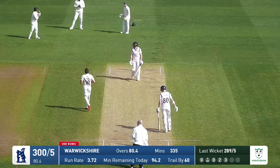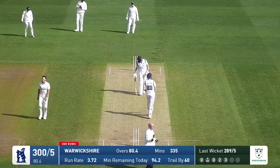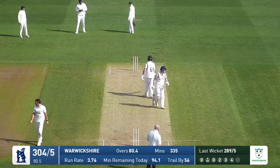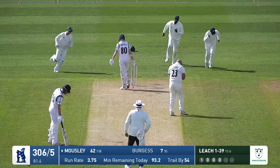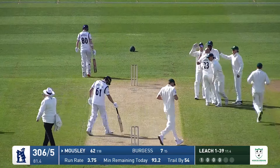In his first over today, a ball sits up outside the off stump and Burgess elegantly stands up straight and forces it through the covers for four good runs. Comes in again and that's just chipped up in the air and he's gone. It was a straighter delivery and he mistimed it.